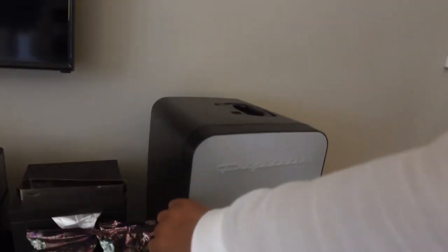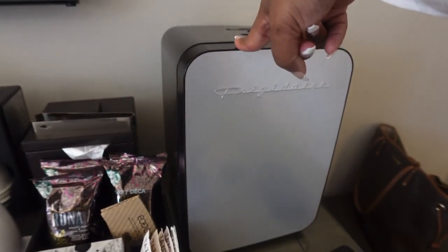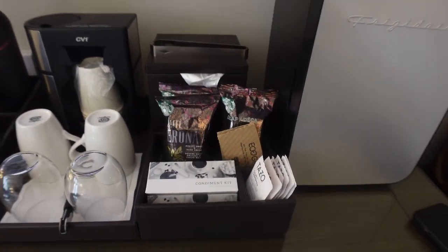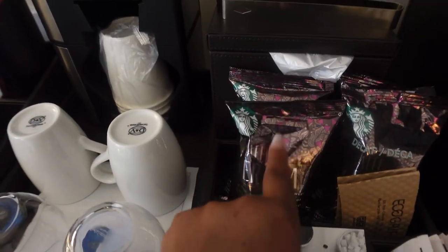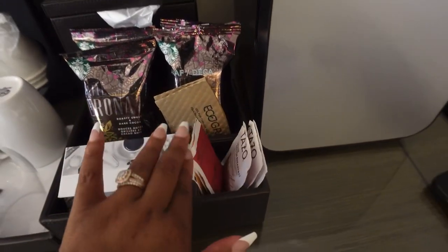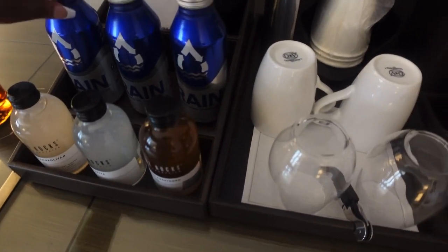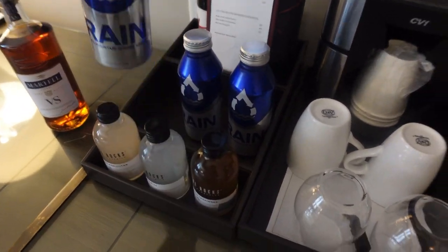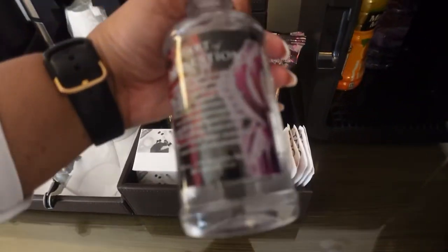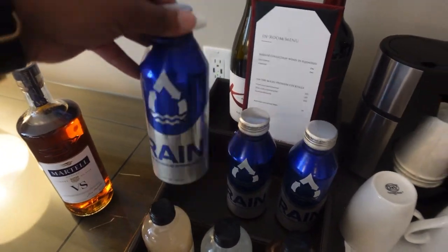Over here you have a fridge — a small little fridge, but enough. And then you have Starbucks coffee. You have some tea if you don't want coffee. And then glasses, big coffee cups. This is some spring water here — this water is for purchase. But you get free waters like this that you can have for free, and then the spring water you can purchase.